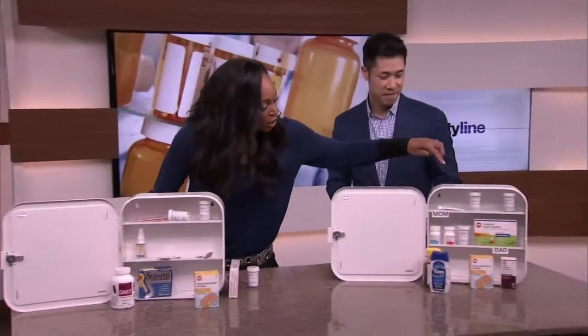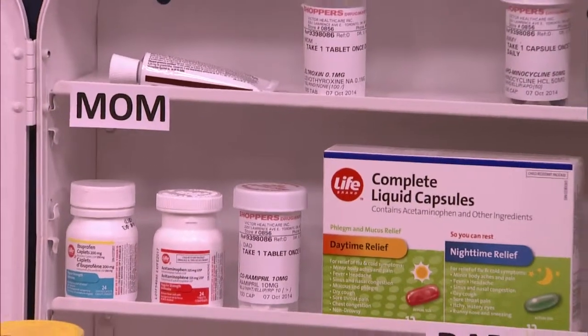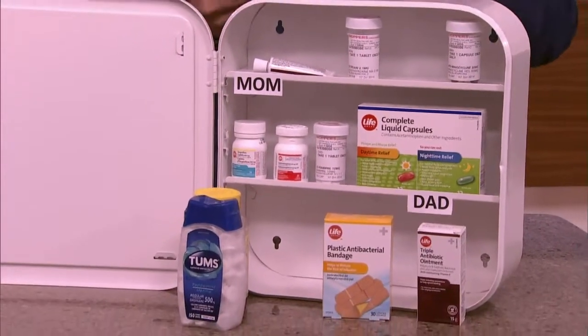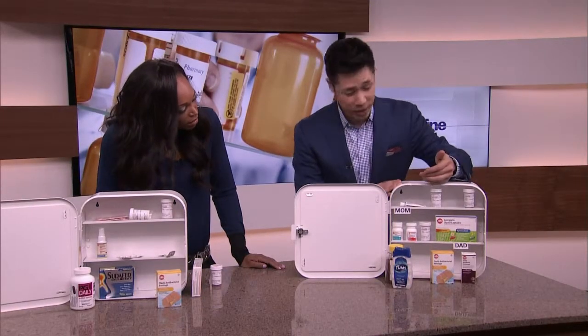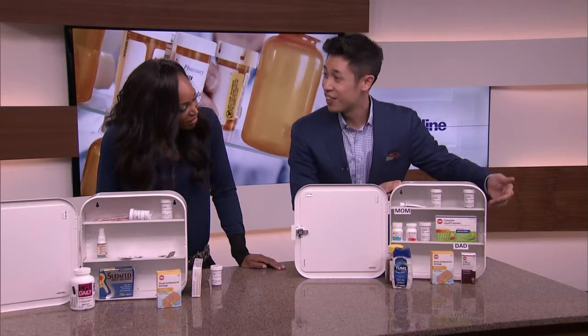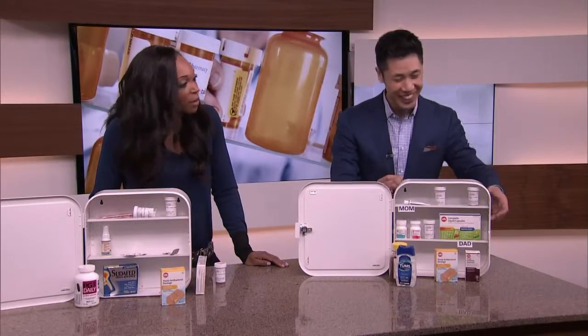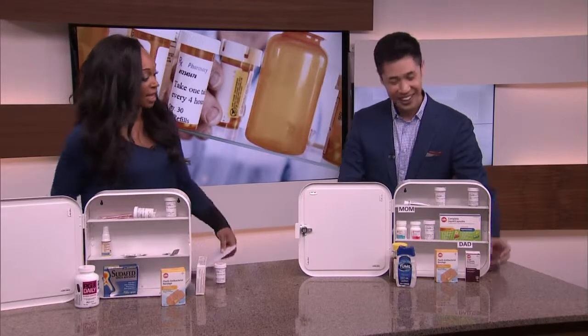Over here, there's a labeling system — mom, dad. Why is that important? It's important to keep medications organized because you don't want family members taking the wrong medications. We've used a label maker to divide the shelves for each individual family member. You don't want to take daddy's Prozac — there's one for mom, one for dad, one for the kids. You definitely don't want them taking the wrong one.